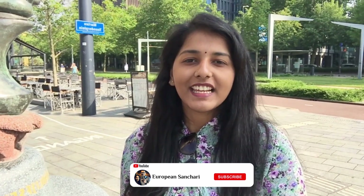Hello everyone, welcome to Pudwiri Vlog. This is a beautiful city in the Netherlands — Rotterdam. This is the second largest city in the Netherlands. We are going to show Rotterdam in this vlog.